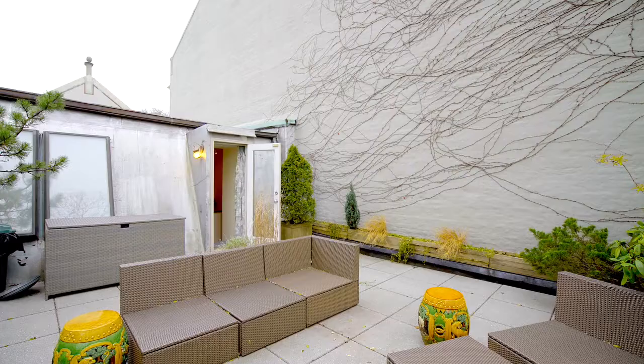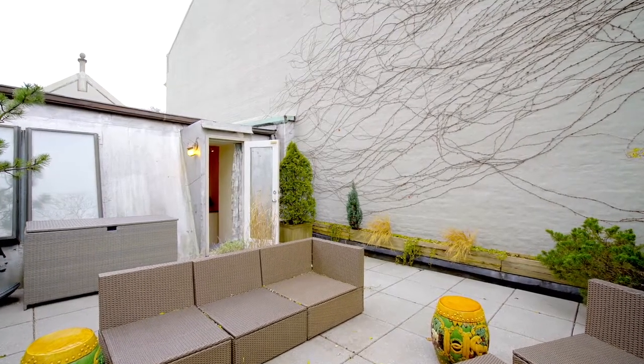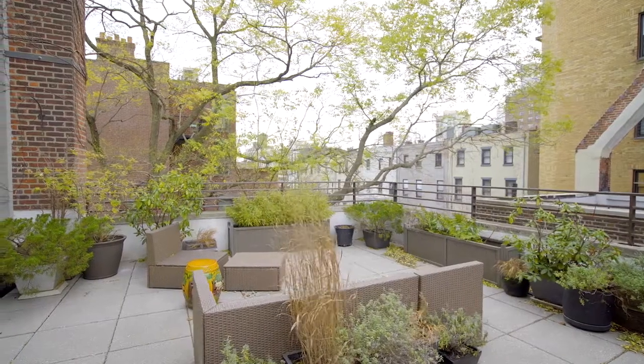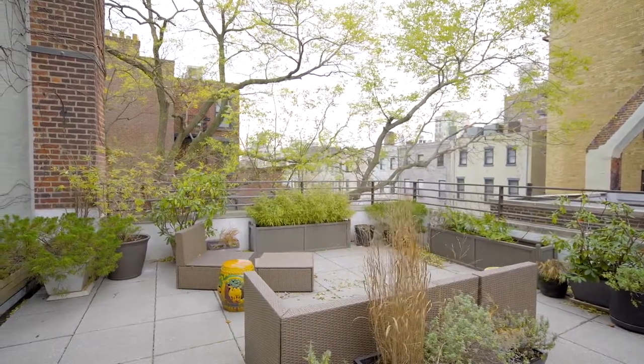The fabulous roof deck is accessed from the third level. This private, quiet space offers quintessential Brooklyn cityscape views and it's a splendid retreat for quiet evenings at home or entertaining.